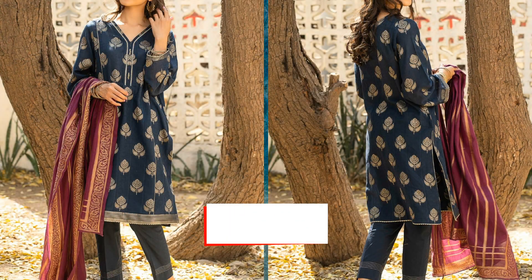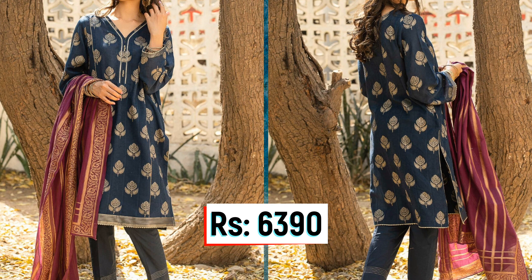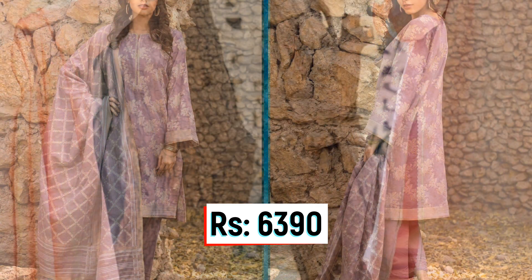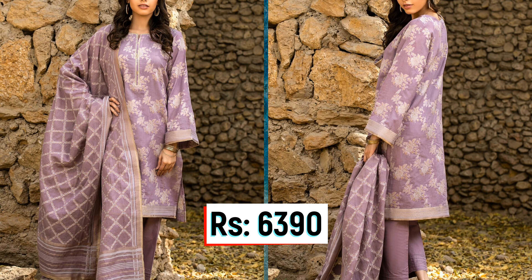Next price is Rs. 6,390, which includes a Jackwood shirt, Cambryk trouser, and Jackwood dupatta. Next price is Rs. 8,990, which includes chiffon fabric with an embroidered chiffon front, plain back, embroidered chiffon sleeves, embroidered border for shirt front and sleeves, along with a Rossell trouser and embroidered chiffon dupatta.